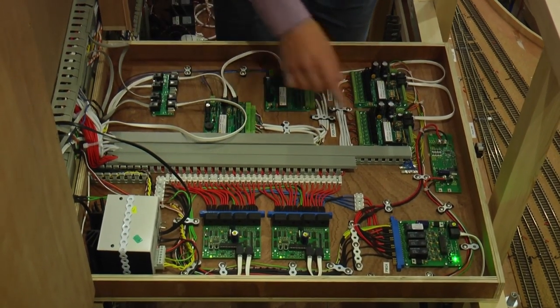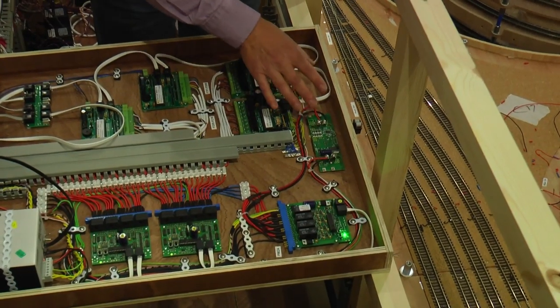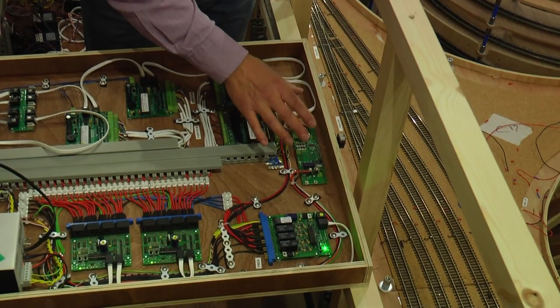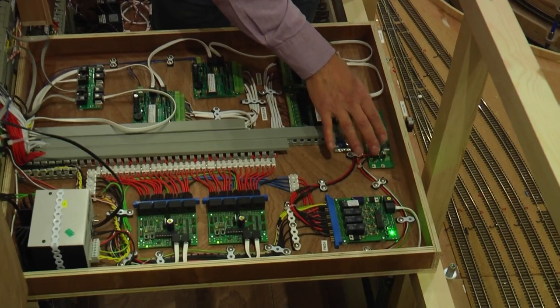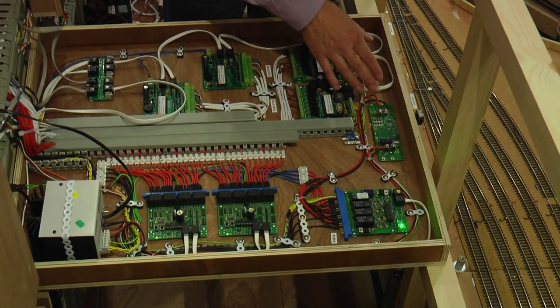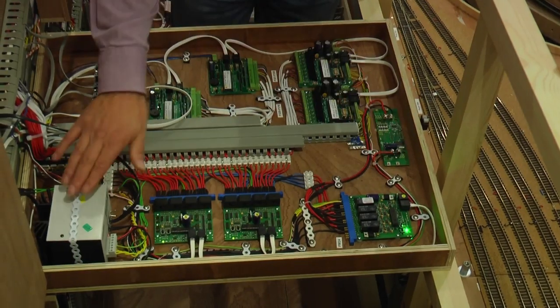The other gadget up here is an RR amp meter which lets us monitor the track power each individual booster is generating, so we can see whether we're overloading the layout — because we don't know whether 30 trains in one section will draw more power than these boosters are rated for. They're all pretty much the same. Simple, he said.